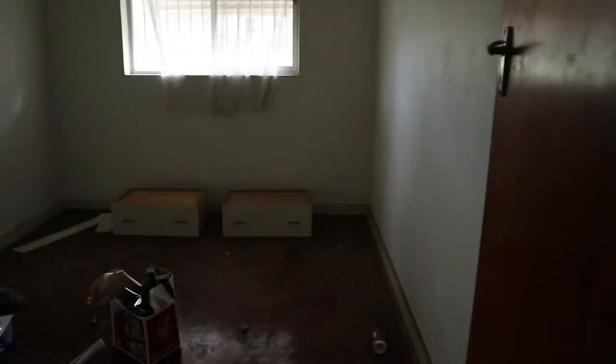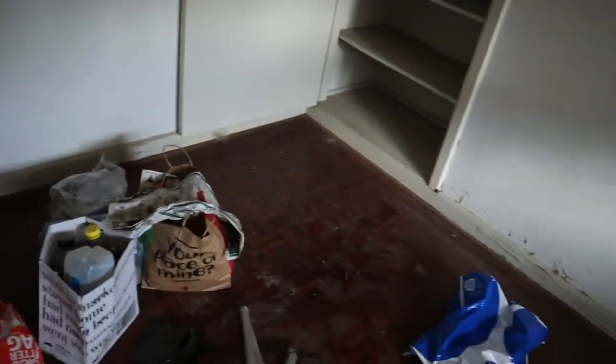Toilet. Another room. Actually, someone used to live here.